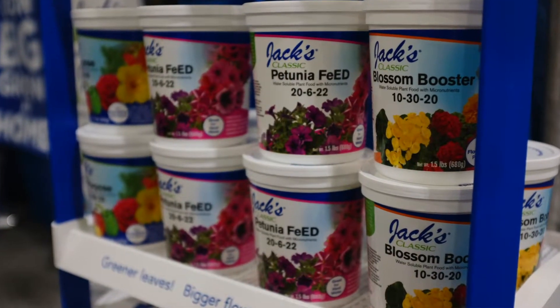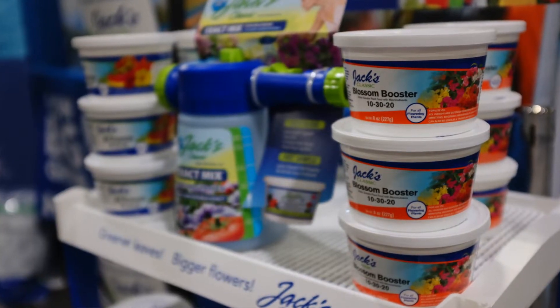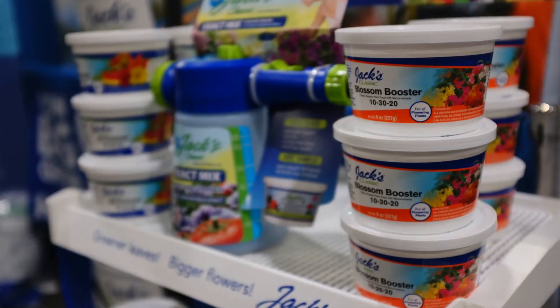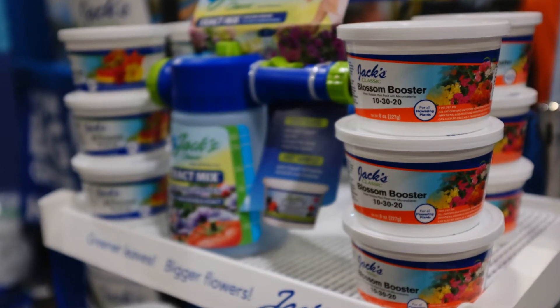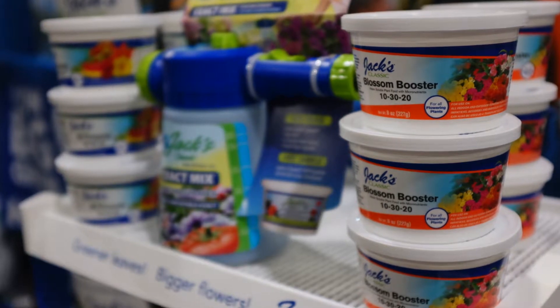Homeowners can use it anywhere. We have different sized products and different formulations, all the way down to an 8-ounce size for somebody with just a couple of plants, all the way up to a pound and a half, which across the board is our most popular size. We've also got four-pound tubs of some products, and 10-pound bags.